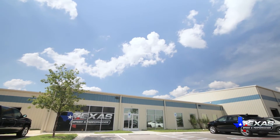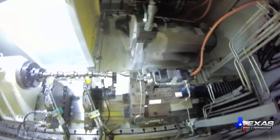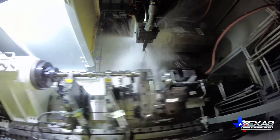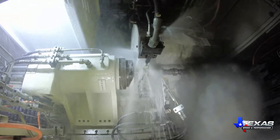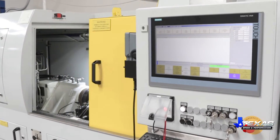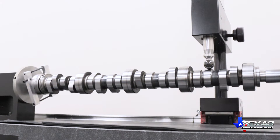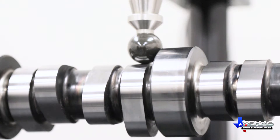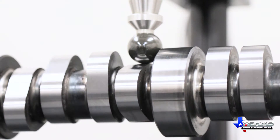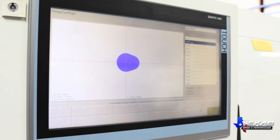At Texas Speed and Performance, we look beyond the numbers. We use state-of-the-art technology to design and grind LS and Gen5 LT camshafts on our new Landis grinders, including the first Landis LT1VE put into production in early 2016. We've made the investment in precision, creating camshafts that are guaranteed second to none with accuracy our competitors can't match.